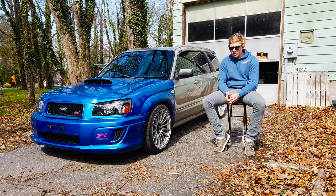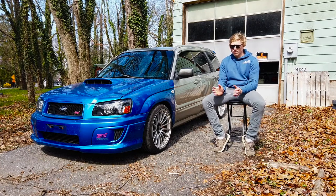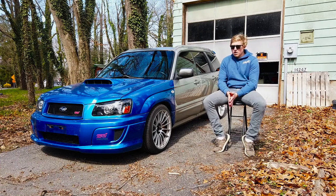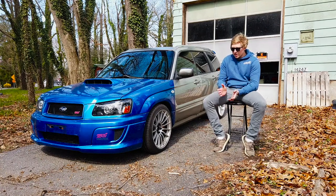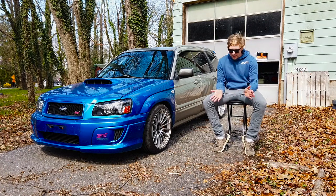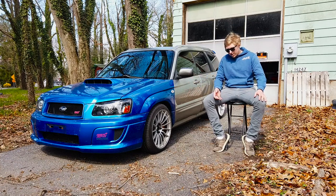About two weeks later I got the call from IAG that they were about to put it on the dyno. They performed a boost leak test and found a boost leak at the front mount intercooler. I had bought the front mount intercooler used, so it was probably like that when I bought it. They said they wouldn't help me fix it — I had to come pick the car up, fix it myself, and bring it back. That was a two-hour drive each way, so kind of a hassle.